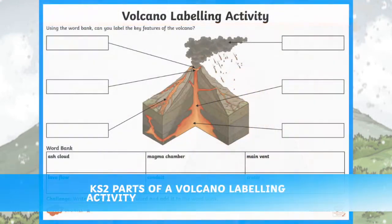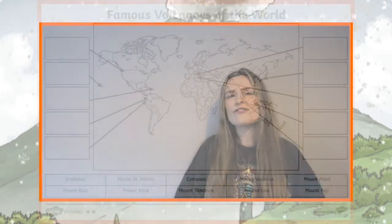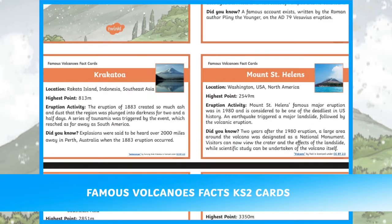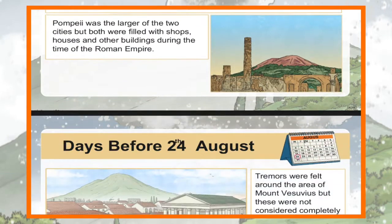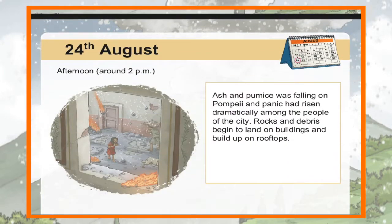Teach children about the different parts of a volcano with this differentiated activity which involves labelling parts of a volcano. Children can discover where famous volcanoes are located around the world and find facts and information about some of the world's largest and most destructive volcanoes. Follow the Mount Vesuvius timeline of eruption with this informative PowerPoint, which will teach children about the timeline of events surrounding the Mount Vesuvius eruption in 79 AD.